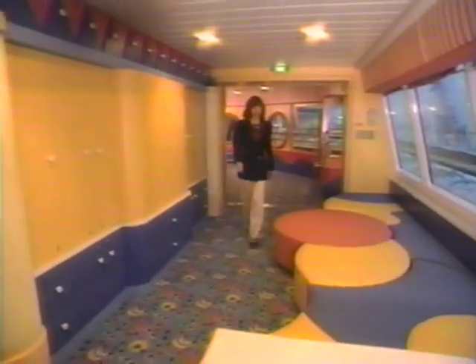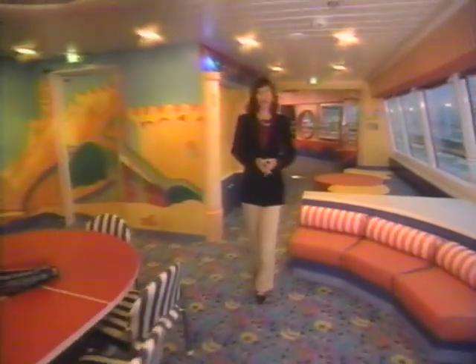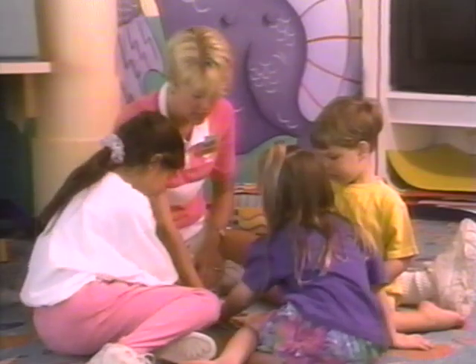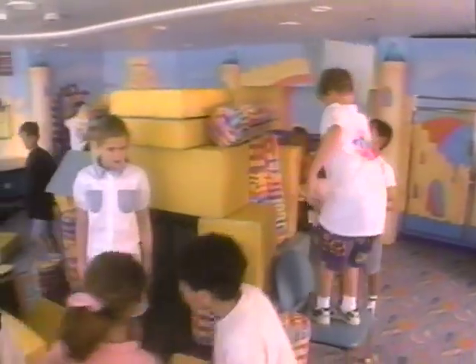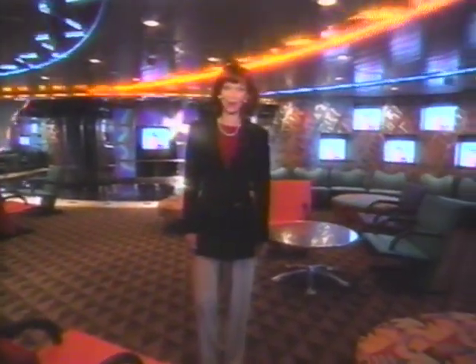Looking for a family vacation? Splendor of the Seas has truly phenomenal facilities for younger family members. Club Ocean is the children's playroom on board — all activities are fully supervised by trained staff, so parents are free to have their own kind of fun. Teens have their own daytime and nighttime retreat, the Optics Teen Center, where they can just hang out or dance to the hottest hits in their own high-tech nightclub.